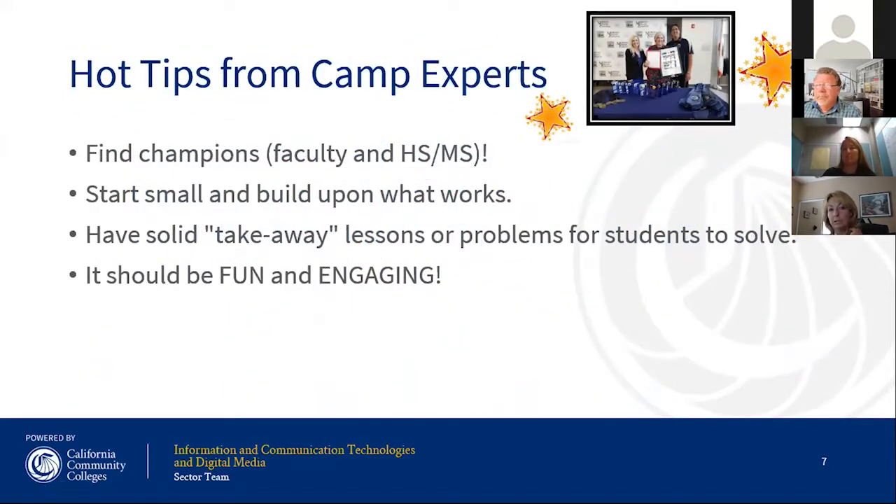Some tips from people I reached out to: find a champion — a faculty person at the community college who is passionate. We have a great one at Moreno Valley College who plans content, does awards and medals. If you can also get a champion from your high school and middle school, start small the first time, figure out what works, and build upon that. Have solid takeaway lessons or problems for students to solve so they feel like active participants and get hands-on experience.